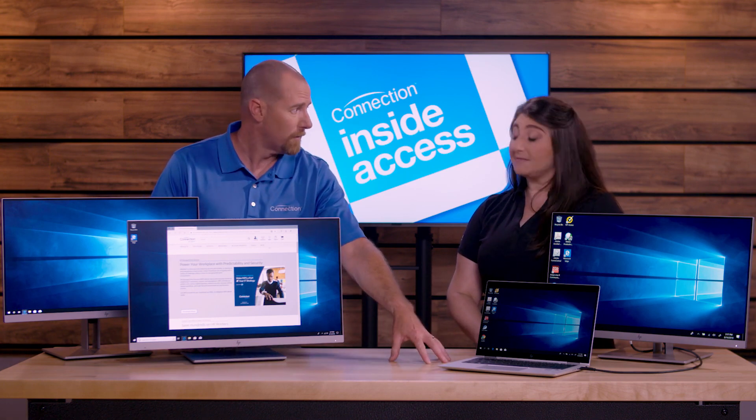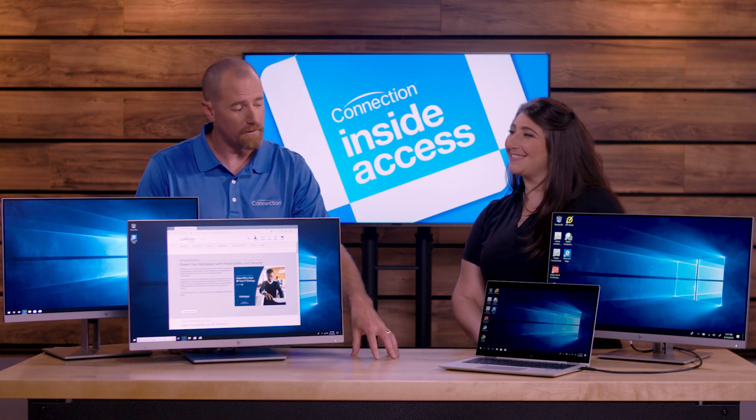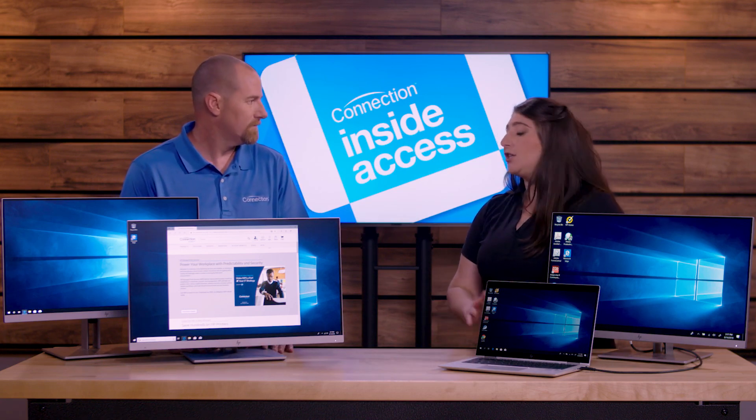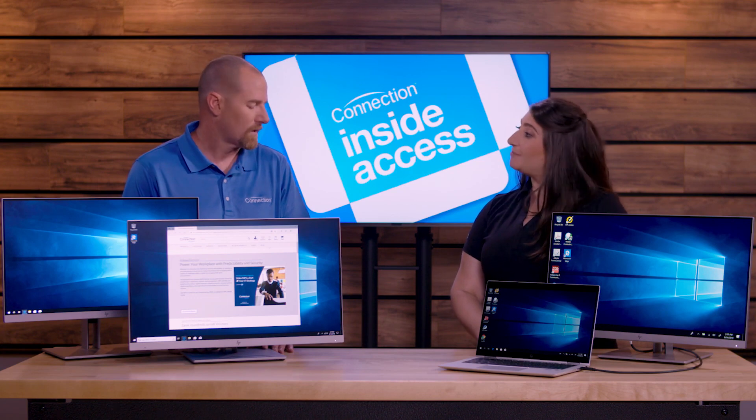I noticed this is an HP laptop. What if I have another manufacturer's laptop — can I still connect? You can. It uses USB-C docking technology, which is industry standard and universal.